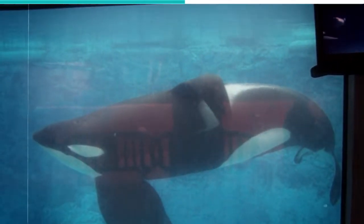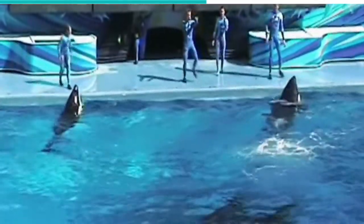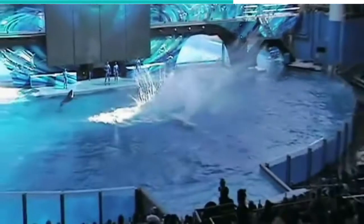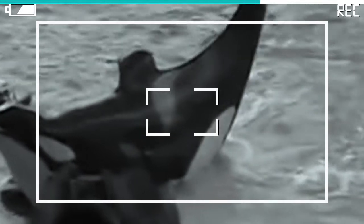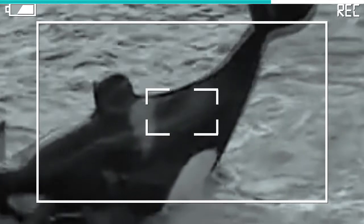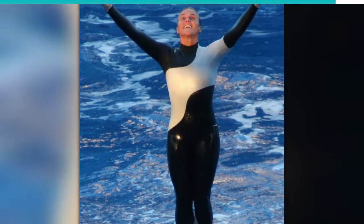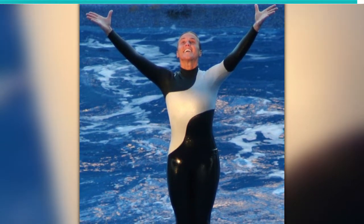Killer whales range between 20 to 26 feet long and weigh between 7,000 to 8,000 pounds. Although there isn't any documented case of wild killer whales killing humans, killer whales in captivity have been known to attack their handlers from time to time. On February 24, 2010, the large Icelandic bull orca Tilikum killed Dawn Brancheau, an experienced trainer, at the end of a Dine with Shamu show at SeaWorld Orlando. Tilikum grabbed Brancheau by her ponytail and pulled her into the water, drowning her.